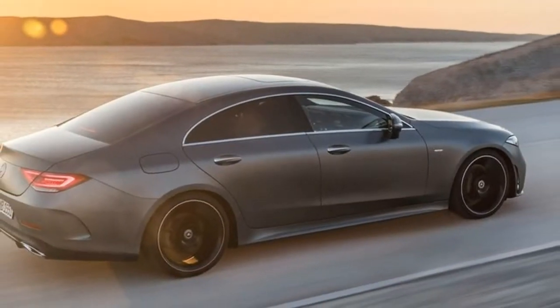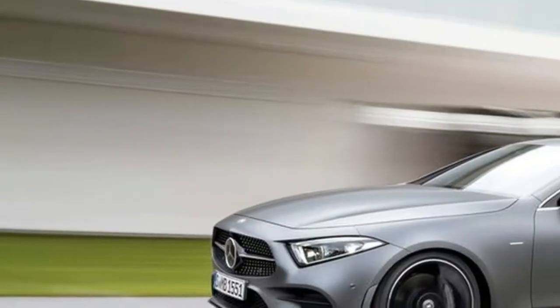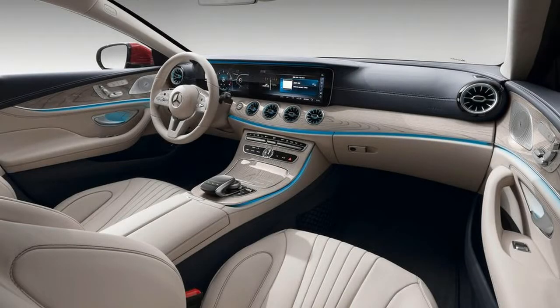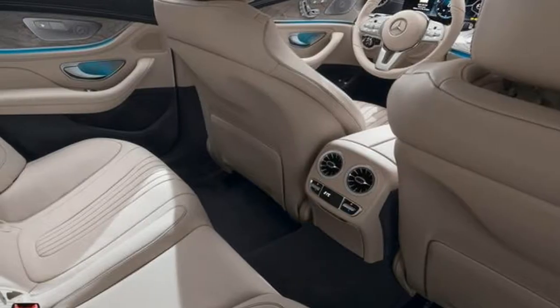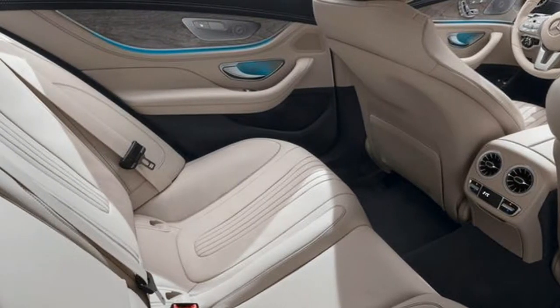The system also helps smooth out the anti-idling stop-start system, allowing the CLS to shut its engine down when stopped or coasting to save fuel, and recaptures wasted energy via regenerative braking. The CLS 450 will launch in both rear-wheel and 4MATIC all-wheel drive configurations.